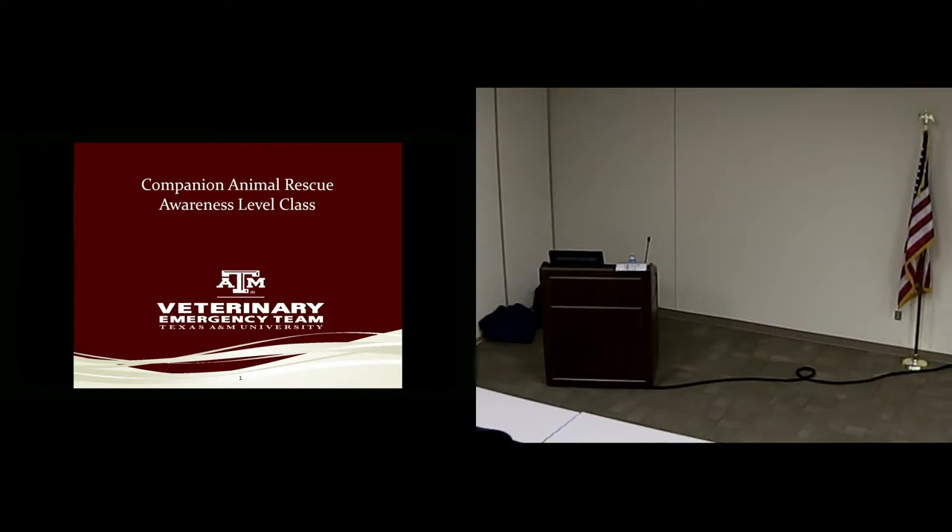Thank you all for coming. I know this is something you all probably don't want to spend your Saturday afternoon on, but I hope this class will be useful, keep you all a little safer, and make you all look like a gold star. When we first started talking about this class, this was written for law enforcement, so keep that in mind.